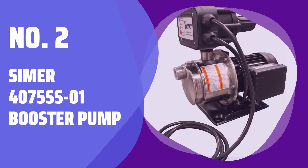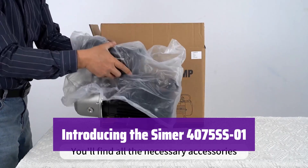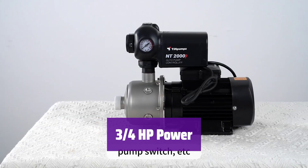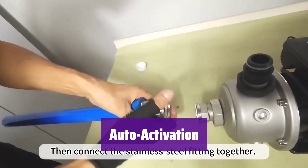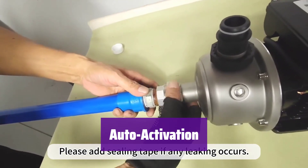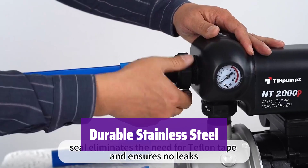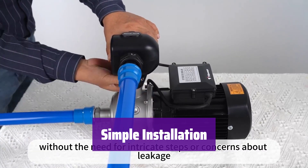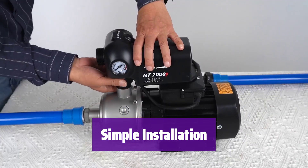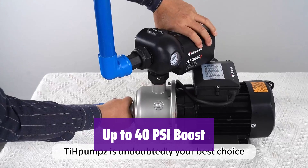Number 2: Simmer 4075SS-01 Booster Pump. This powerful pressure booster pump will significantly improve your water pressure. It's easy to install and ready to use right out of the box. With a robust ¾ horsepower motor, it delivers the performance you need and is built to handle the demands of your home. It only activates when needed, saving energy and ensuring efficient water usage. Constructed from corrosion-resistant stainless steel, it comes fully assembled and provides an additional 40 PSI of water pressure.